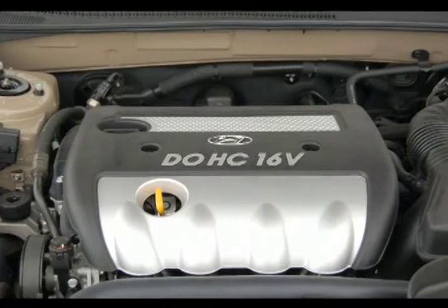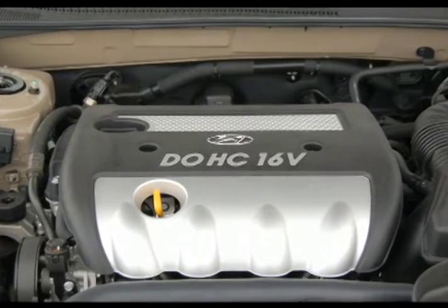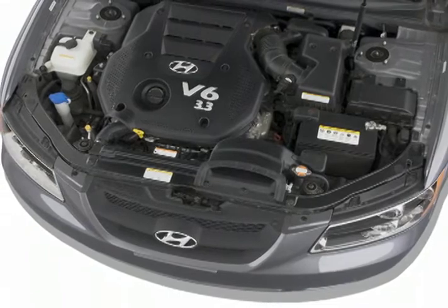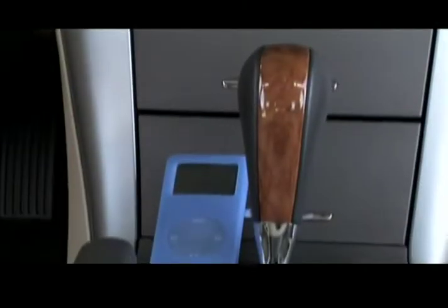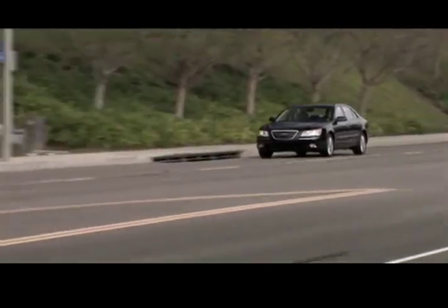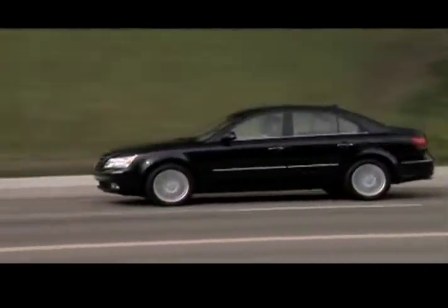Power comes from either a 175 horsepower 2.4 liter inline 4 or a 249 horsepower 3.3 liter V6. Power is sent to the front wheels through a 5-speed automatic transmission. A 5-speed manual is available with the inline 4.